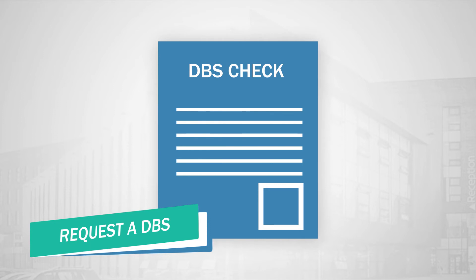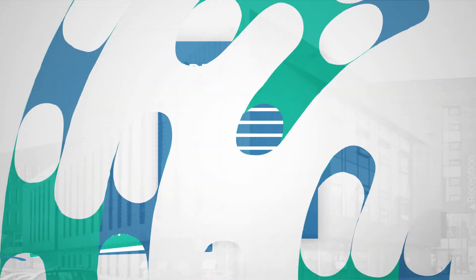Request a DBS. If you are doing a course that requires a criminal records check, make sure you apply for your DBS check as soon as possible.